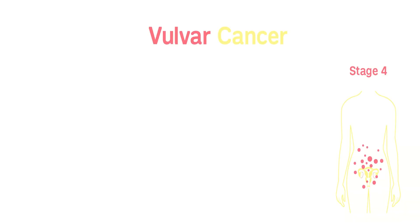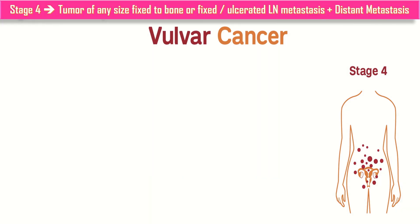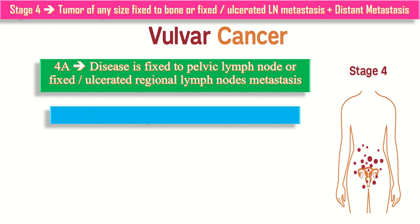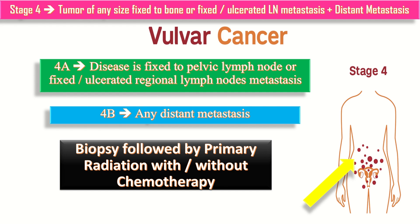Stage 4 is further divided into 4a and 4b. In stage 4a, the disease is fixed to pelvic nodes or there are fixed or ulcerated regional lymph node metastases. If there is any distant metastasis to any other part of the body, that is included in stage 4b. Stage 4 is advanced vulval cancer and is treated by biopsy followed by primary radiation with or without chemotherapy.